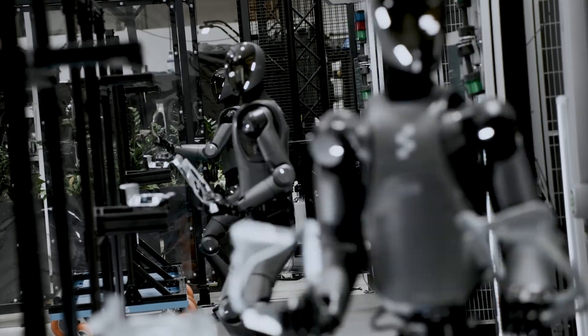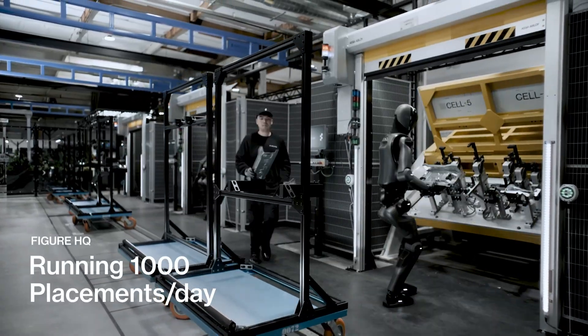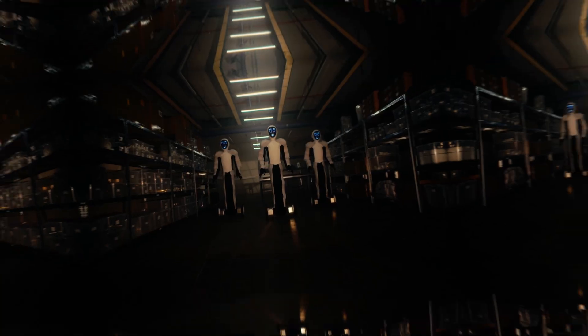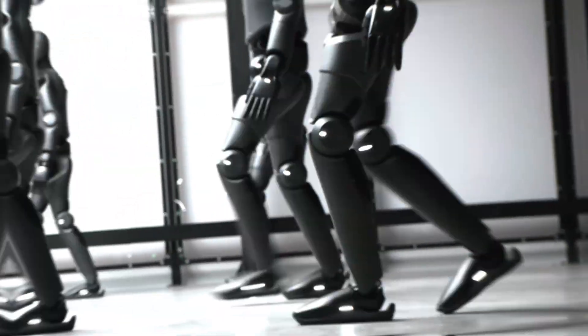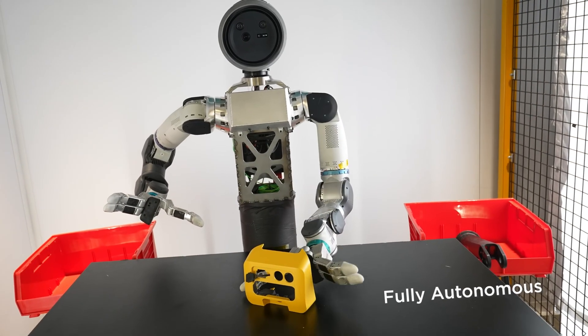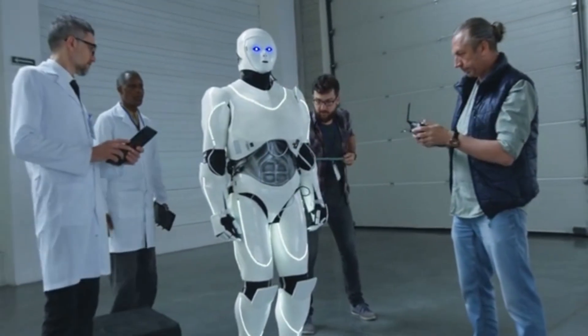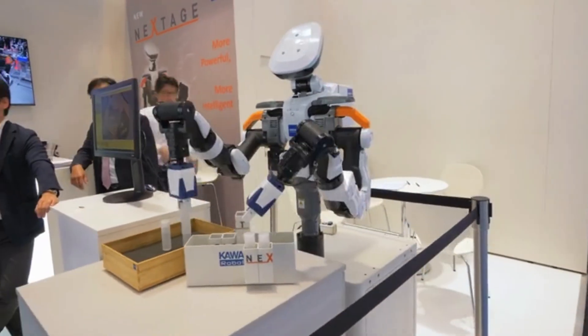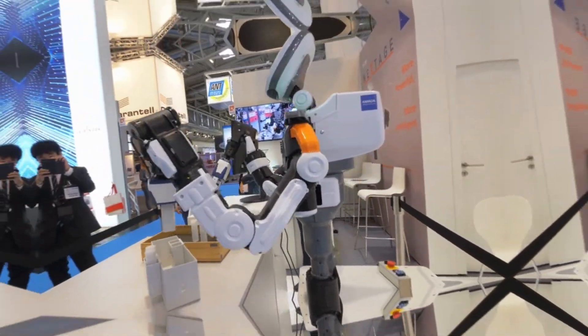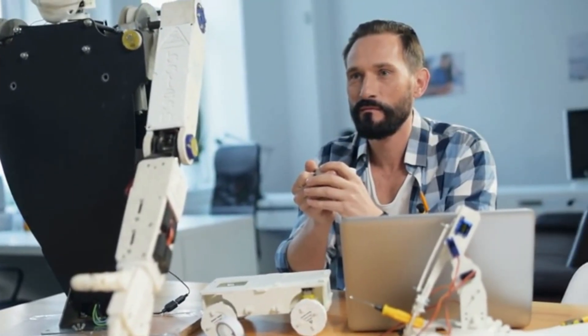And once Atlas proves itself in the factory, it could expand into logistics, warehouses, even home care. This isn't just about Hyundai or Boston Dynamics — it's about a global shift in how we work. Countries like South Korea, Japan, and the U.S. are all racing to lead in humanoid robotics. Companies are investing billions into AI-powered automation. And with robots like Atlas becoming more capable and more affordable, we could see a new industrial revolution, one powered by machines that think and move like us. Yes, there are concerns about jobs, ethics, and safety, but there's also incredible potential for growth, innovation, and transformation.